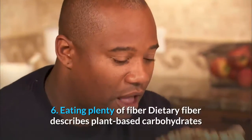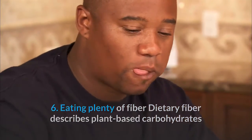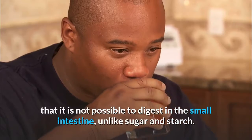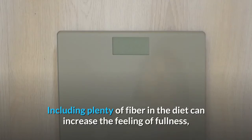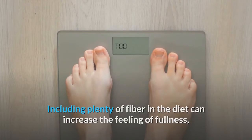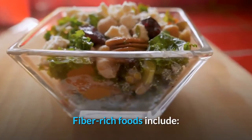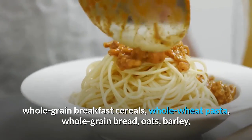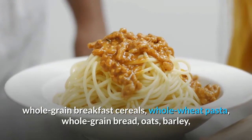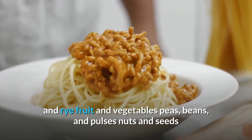6. Eating plenty of fiber. Dietary fiber describes plant-based carbohydrates that it is not possible to digest in the small intestine, unlike sugar and starch. Including plenty of fiber in the diet can increase the feeling of fullness, potentially leading to weight loss. Fiber-rich foods include whole-grain breakfast cereals, whole wheat pasta, whole grain bread, oats, barley, and rye; fruit and vegetables; peas, beans, and pulses; and nuts and seeds.